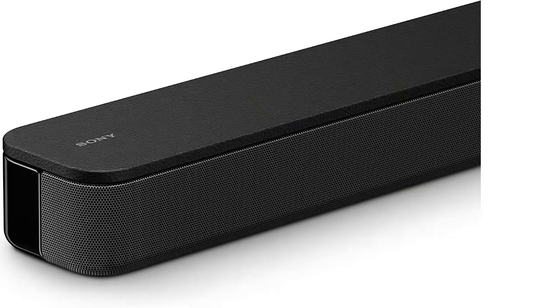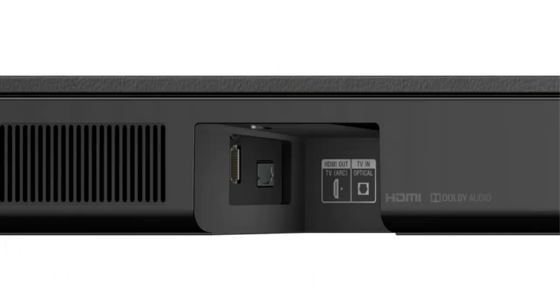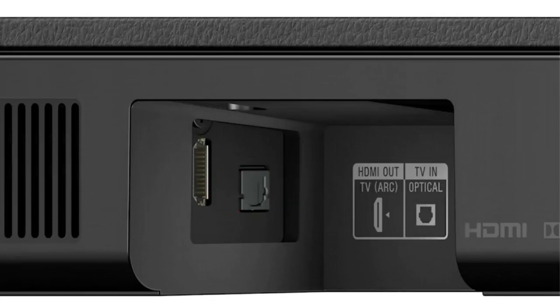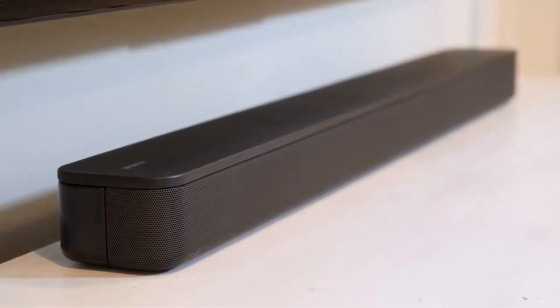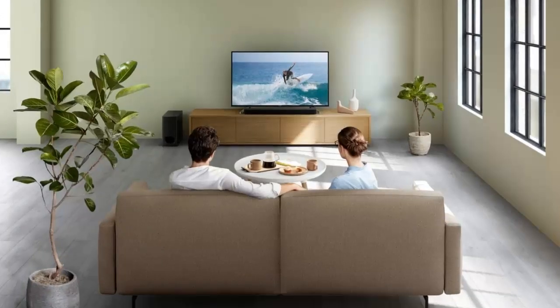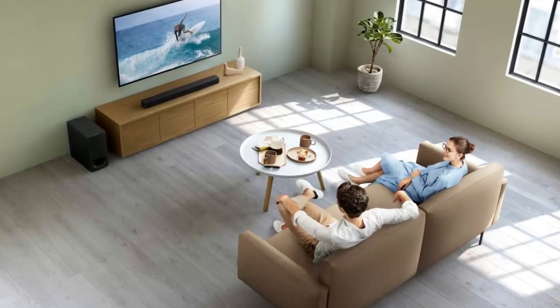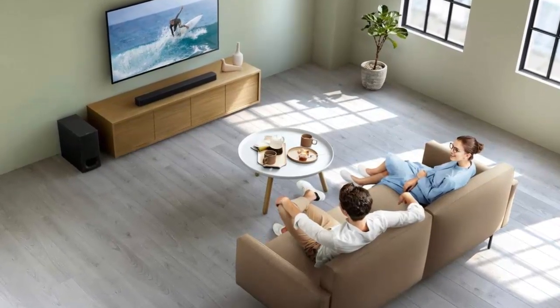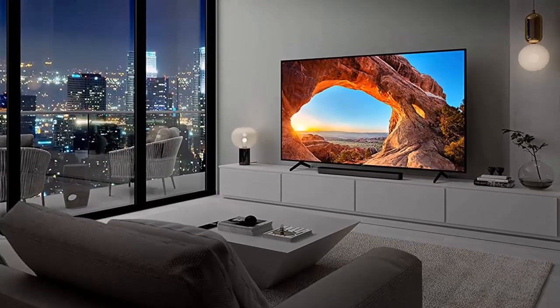To make dialogue easier to understand, the soundbar offers voice enhancement technology that isolates and amplifies voices over background noise. You can also stream your favorite content from your smartphone or tablet with Bluetooth streaming, and you can even wirelessly connect via Bluetooth to send audio to the soundbar and subwoofer from anywhere. Plus, with the One Cable Connect feature, you can send audio and control information from your TV using a single cable with HDMI ARC. The Sony 2.1 channel soundbar system with wireless subwoofer is the perfect upgrade for any home theater, and it's sure to bring your entertainment to life with its incredible sound quality and features.